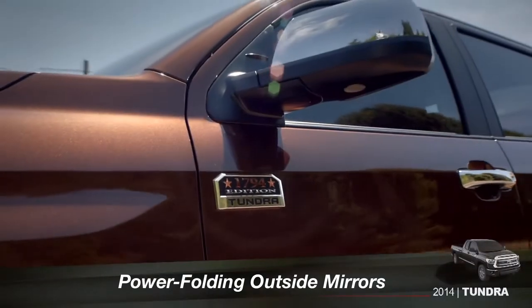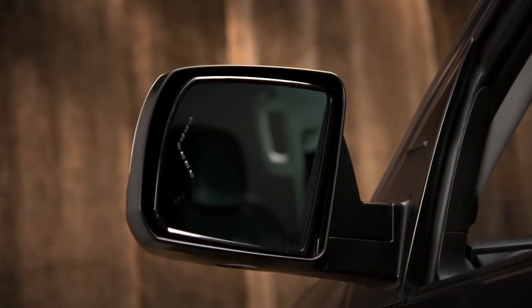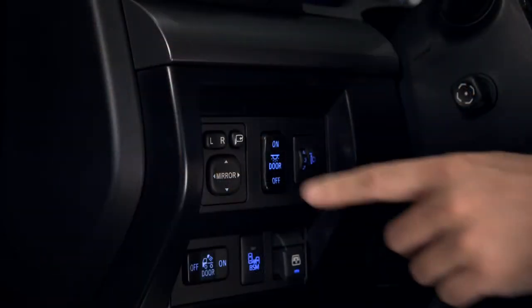The Platinum and 1794 edition have auto dimming outside mirrors with turn signal indicators and a power folding feature. When you're heading into a narrow parking space or garage, press the fold button in the upper right corner of the side mirror controls, just to the left of the steering column.